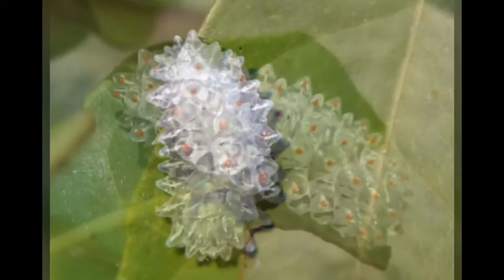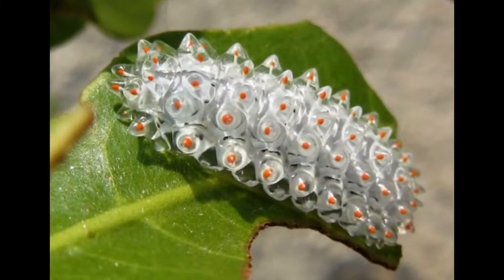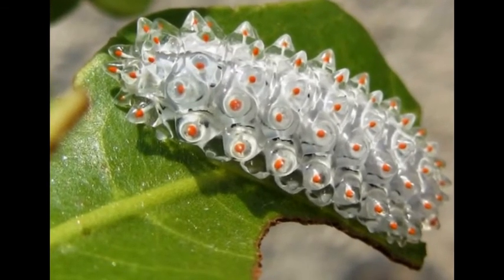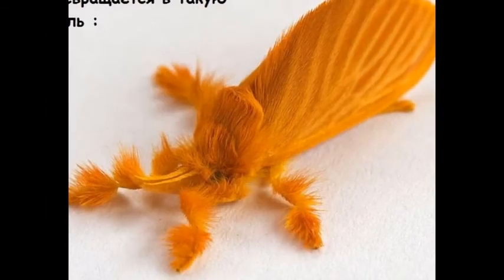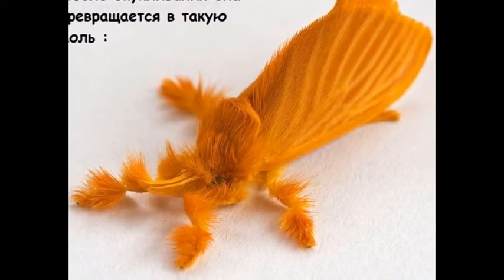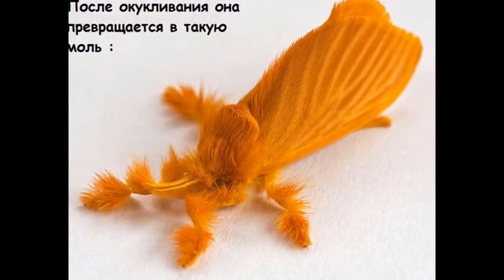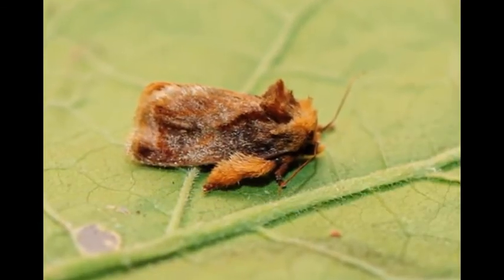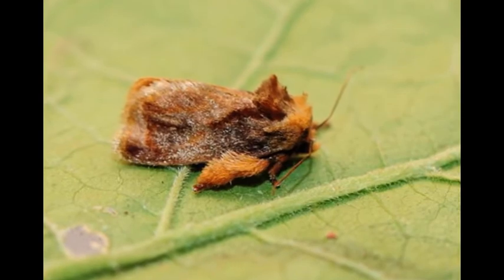The screaming color of some of them is a puzzle for scientists. After all, bright coloring in the animal world is usually a sign of poisonous fauna, scaring away predators. But crystal caterpillars are completely harmless, absolutely not poisonous and do not sting their attackers at all.